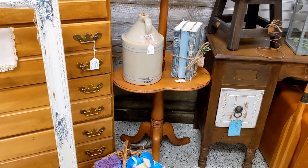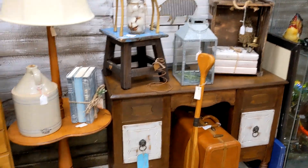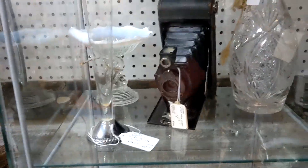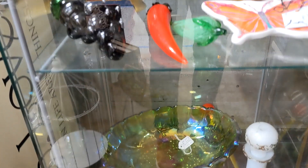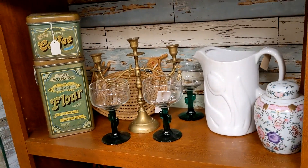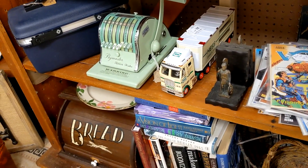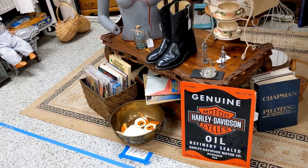She has some cute stuff in this booth too. An old desk — it looks more like a child-sized desk. Let me give you a closer look here. And there's an old camera.